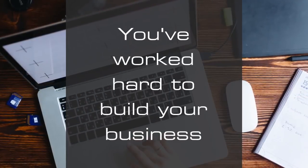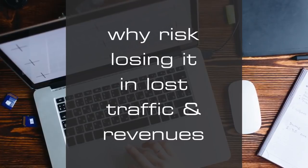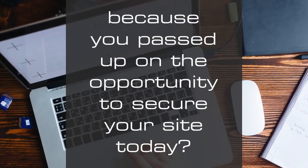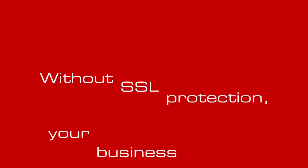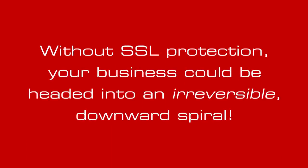And let's face it, you've worked hard to build your business. Why risk losing it in lost traffic and revenues, because you passed up on the opportunity to secure your site today? Before you know it, without SSL protection, your business could be headed into an irreversible downward spiral.